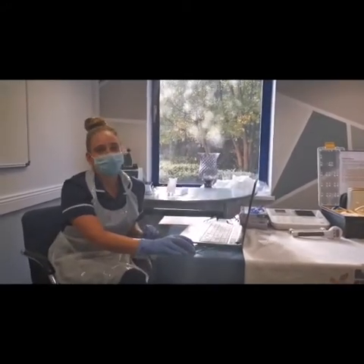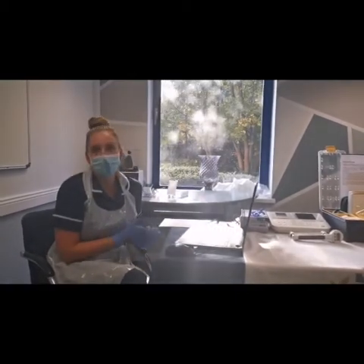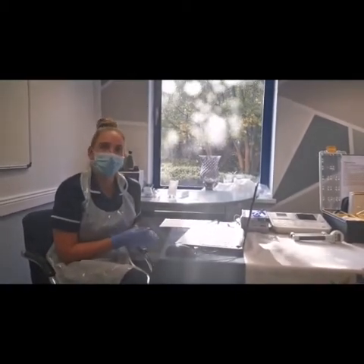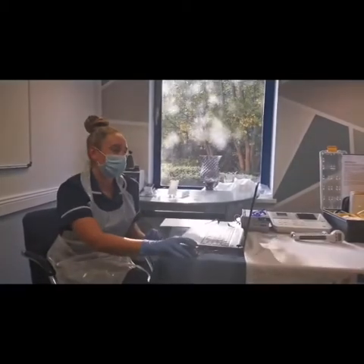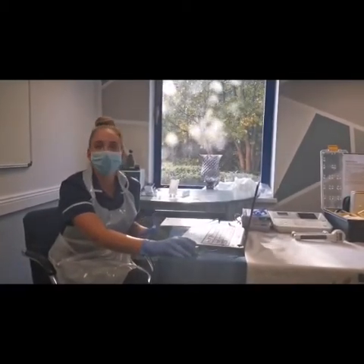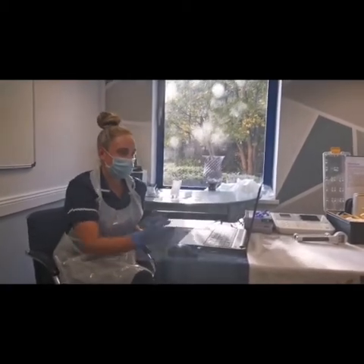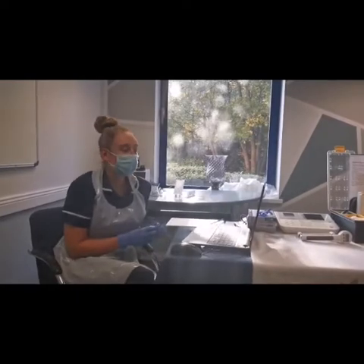We'll be doing a biometric analysis, which looks at your bone, muscle, fat mass, visceral fat, weight and BMI. It also calculates metabolic age, so that tells you how well your body's running on the inside. Fantastic. We're also doing an ECG, checking for any irregularities in your heart rhythm.